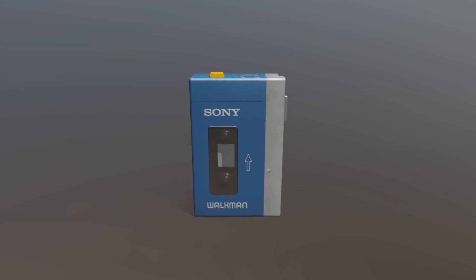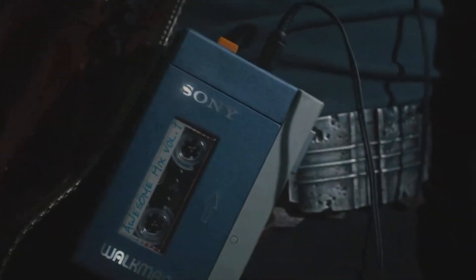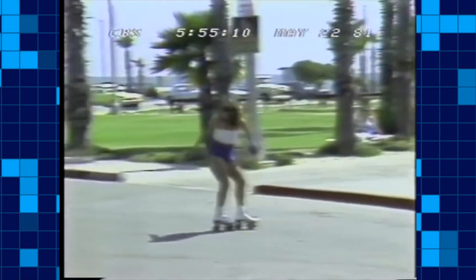The first Walkman, the famous TPS-L2, which Star-Lord has brought into modern popular culture, is well known. The introduction of the Walkman changed the world — not hyperbole. Listen to the Radiolab mixtape series for some excellent stories of how it did so.